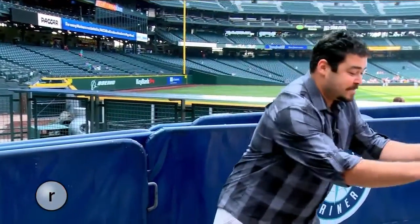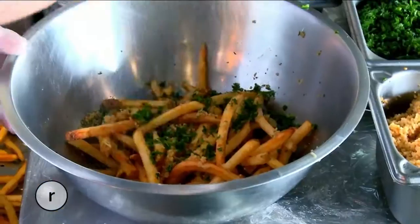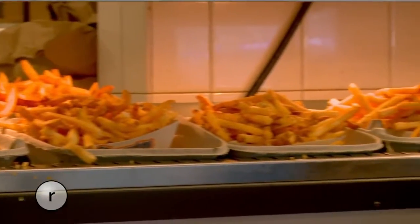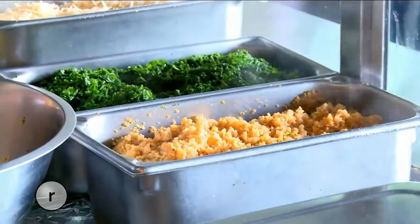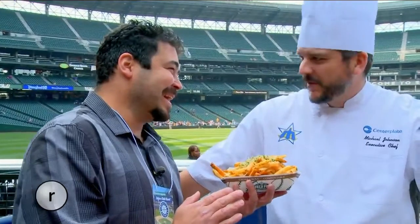When you step into Safeco Field, the first thing you notice is that great aroma of garlic. Safeco goes through 100 pounds of garlic every single game. I chatted with Executive Chef Michael Johnson to find out what makes those garlic fries so darn good. First off, we pride ourselves on no-foul ingredients — they're Washington potatoes. We deep fry them crispy, and we use fresh parsley, chopped garlic, and Parmesan. There's no chance these are coming off the menu. I sincerely doubt that.